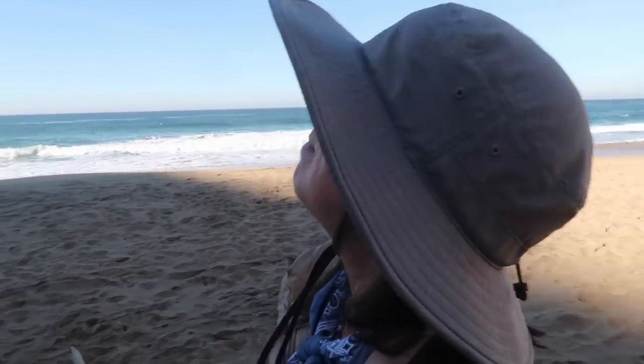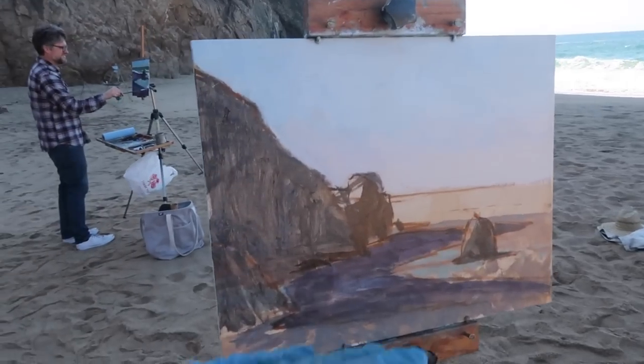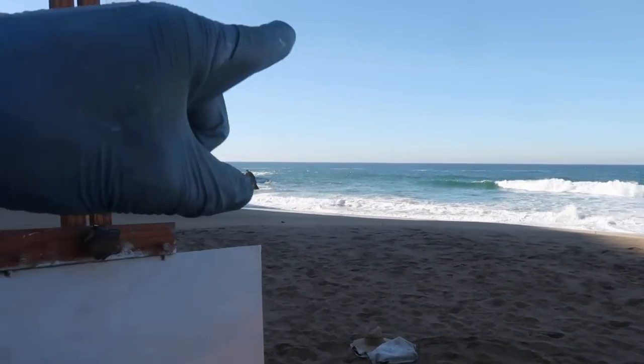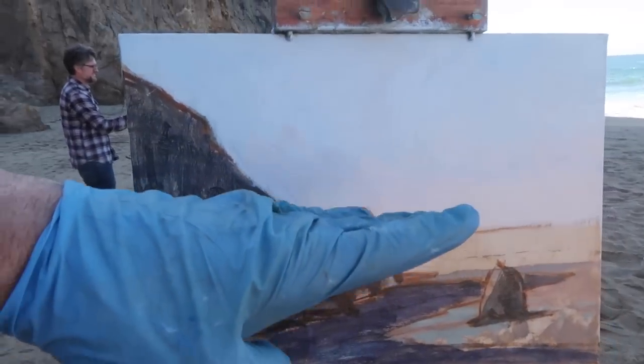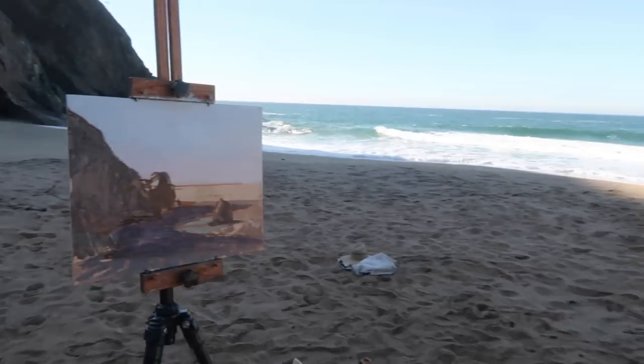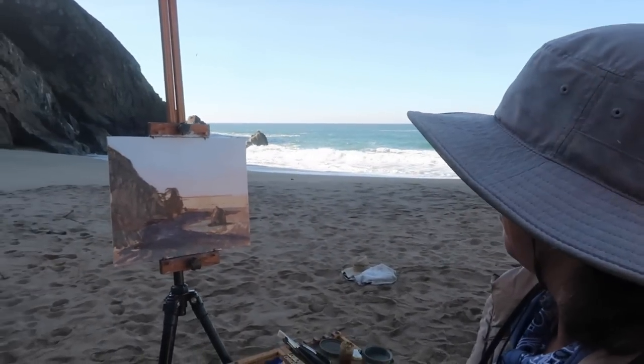Maybe some clouds, or what I was thinking of doing is — if you look out there it goes from like a cerulean up to an ultramarine. So just have it like, you know, work with grading the sky. So it makes it more interesting obviously. So that's what I'm going to try. It'll be interesting.